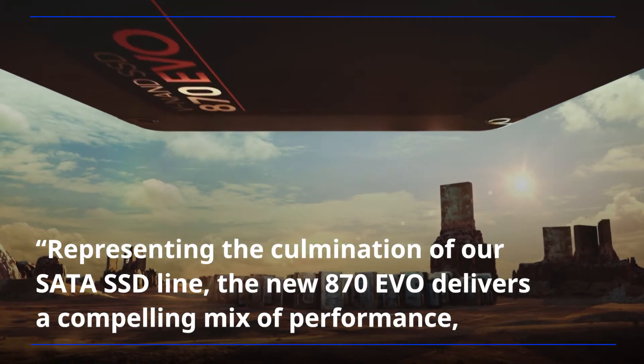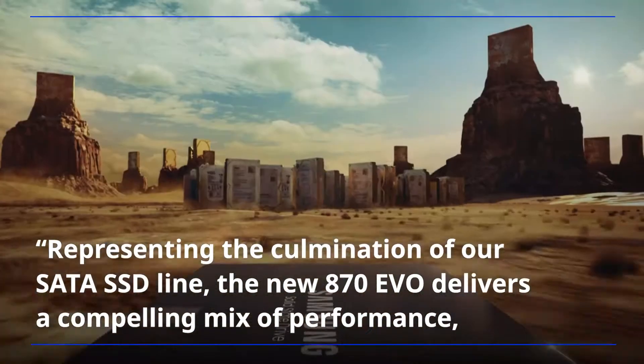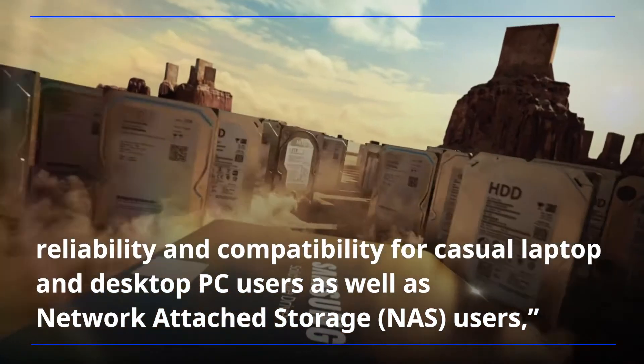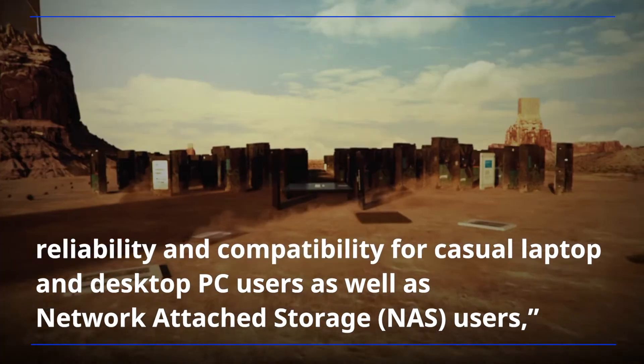Representing the culmination of our SATA SSD line, the new A70 EVO delivers a compelling mix of performance, reliability, and compatibility for casual laptop and desktop PC users, as well as network-attached storage users.